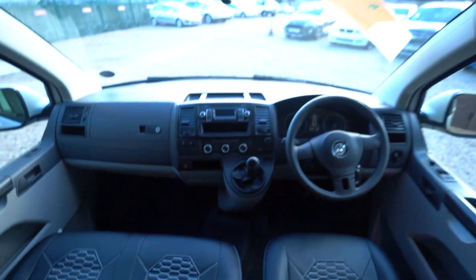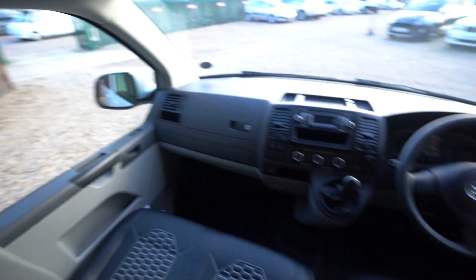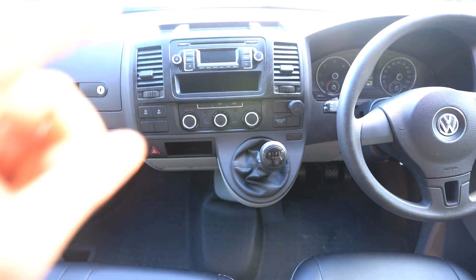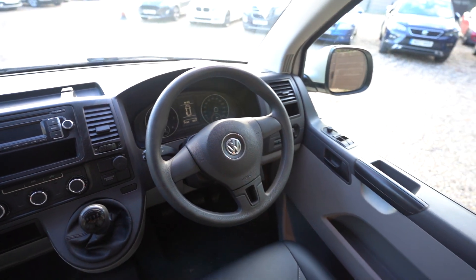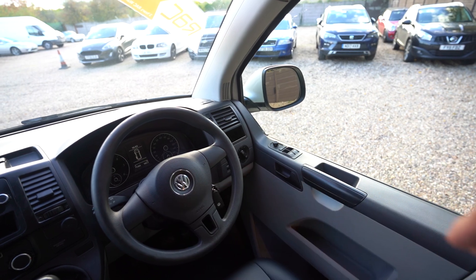And then into the cab — again lovely stitched seats with the logo and the headrests. As you can see, you've got full air conditioning, digital radio CD player, cruise control on the steering wheel, electric windows, electric mirrors — everything that you'd need.